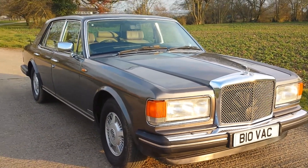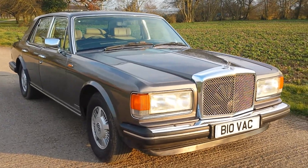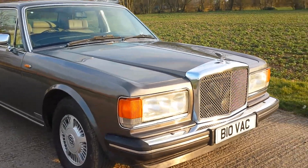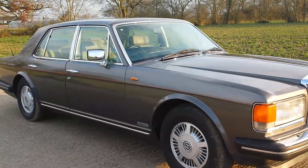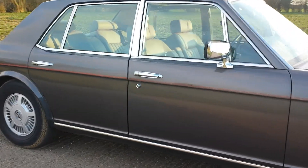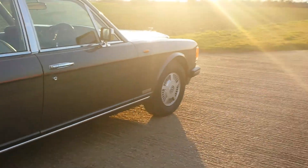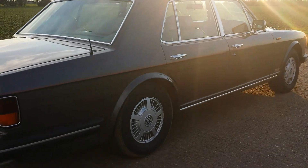Hello everyone, this is Keith and I've got a very special car for you today. It is a 1986 Bentley 8 with 76,000 original low miles. What's really special and unique about this car, aside from the color — a really rare color combination — is the condition.